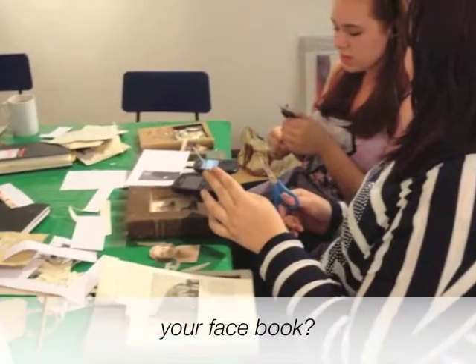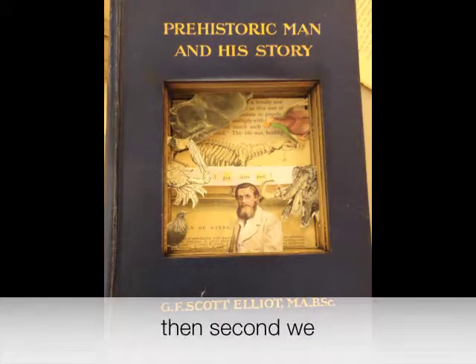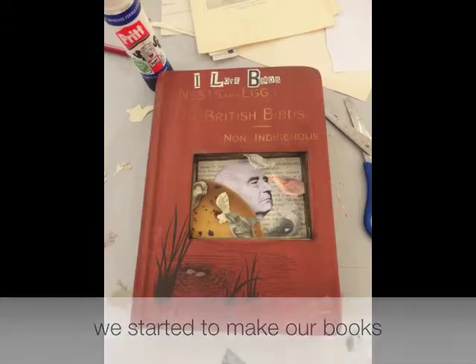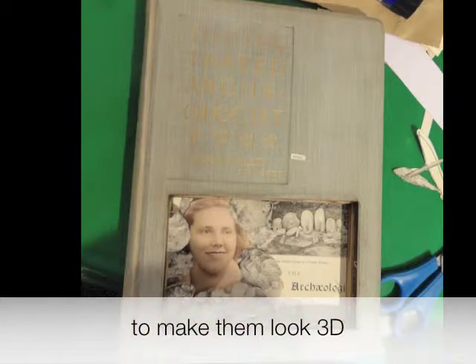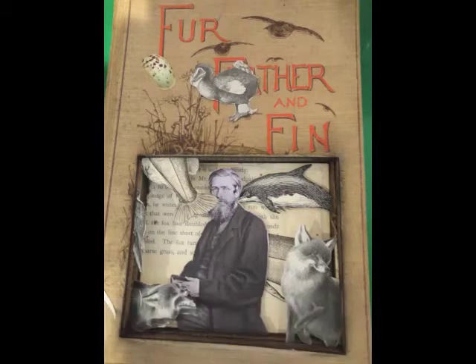So Hermione, how did you make your Facebook? Well, first we cleaned it out. Then when we were at Kettle Yard, we started to make our books and we cut up the pictures carefully and stuck them up separately to make it look 3D, and added our words and things too.